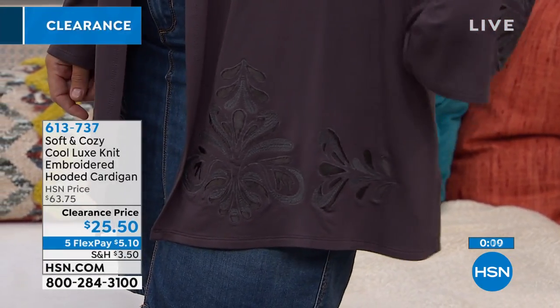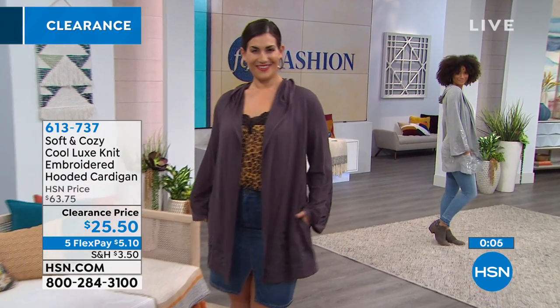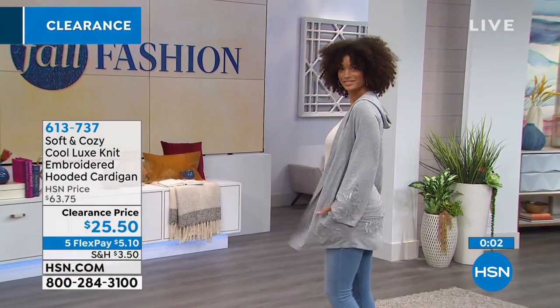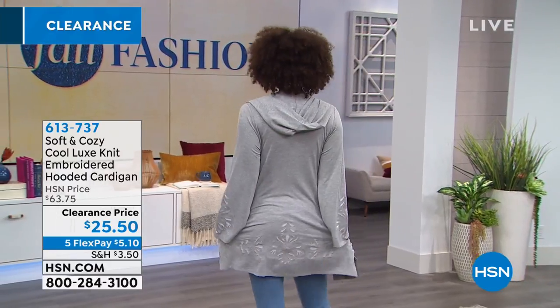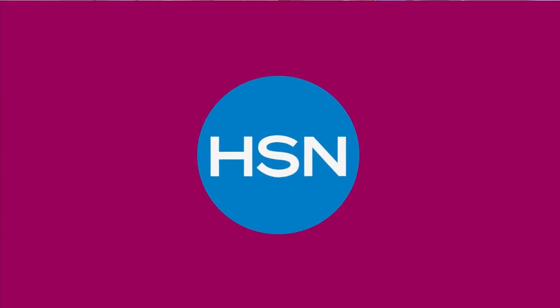And it has pockets, by the way — I didn't even mention it, but that is very important. If you're a girl like me that loves pockets, I just wanted to throw that in. One last little punch — it has pockets!